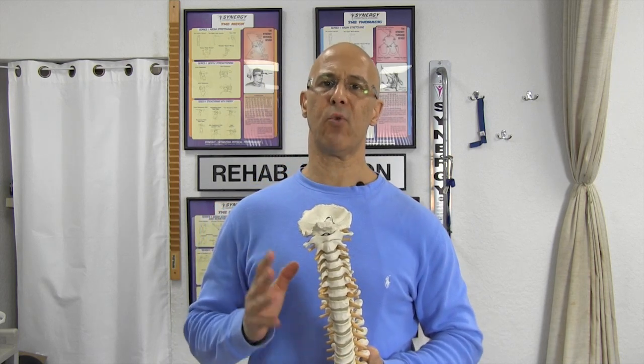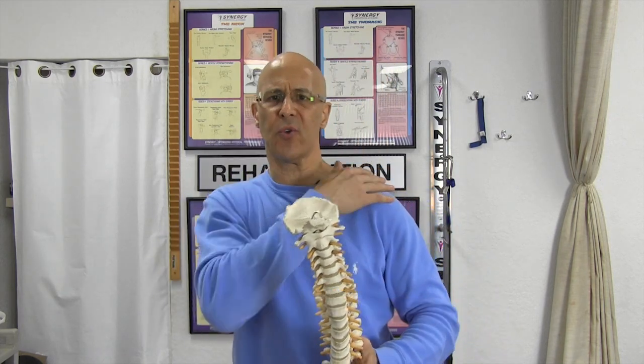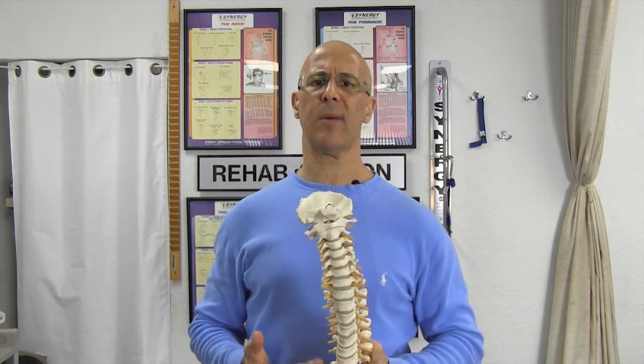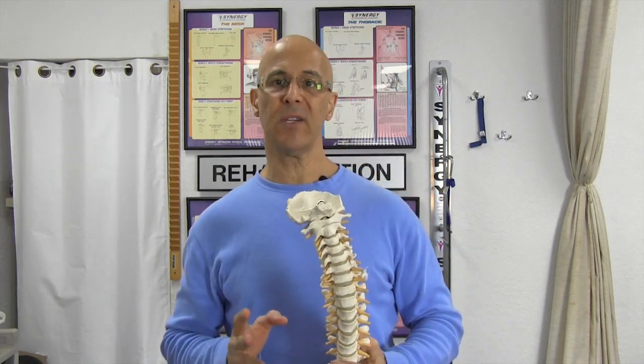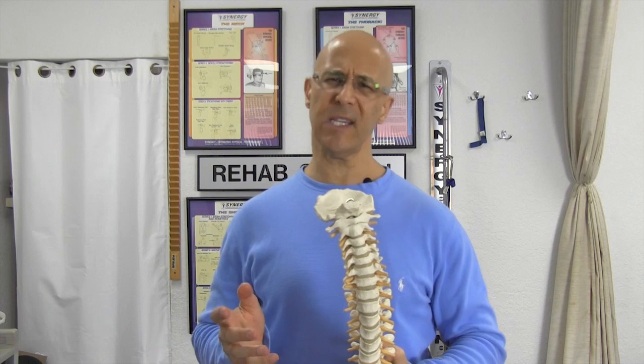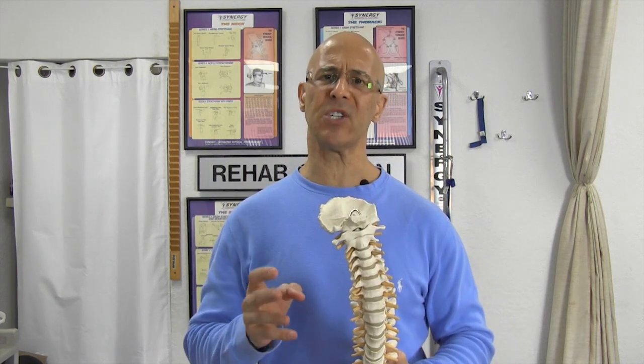Welcome. Here is a simple and very important orthopedic test I want to review with you, particularly for people who have nerve irritation, pain into the shoulder, neck, chest, down the arm, tingling, numbness, or whatever it may be. Here's a simple test you can do on yourself to determine if there is potential nerve root irritation or compression on that nerve.